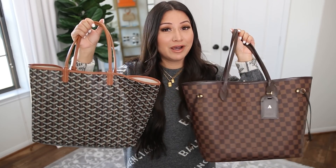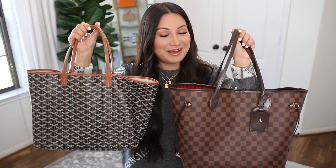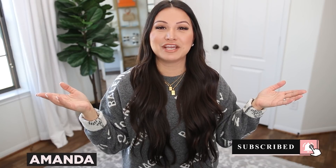When it comes to Louis Vuitton versus Goyard, Louis Vuitton wins. That is it for today's video — I hope you enjoyed it. If you have any other bags you'd like me to compare, put those down in the comments below. If you're new to my channel, my name is Amanda — it's so nice to meet you. Make sure to hit that subscribe button and the notification button, and I'll see you guys in the next one!